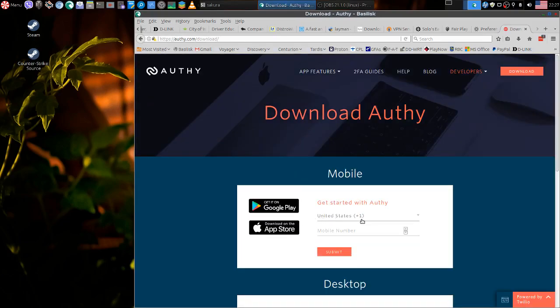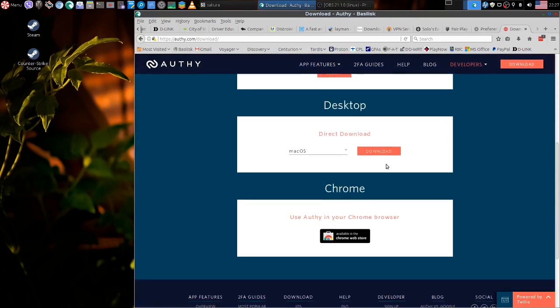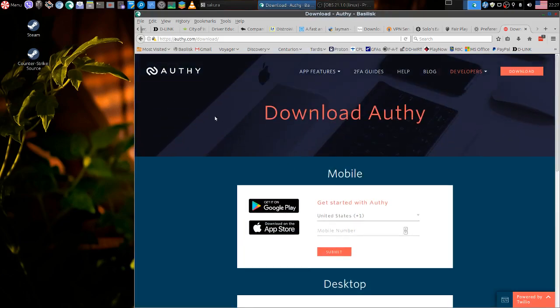Authy synchronizes across all devices — you can get it on Google Play too. Oh yeah, here it is. The symbol is red usually, and it works fine for me. It's a good thing.